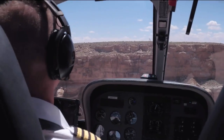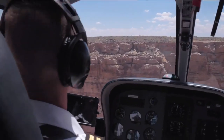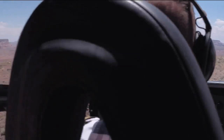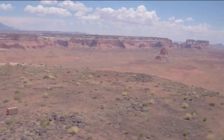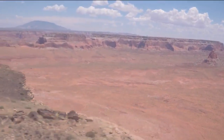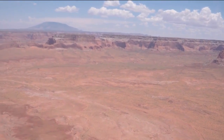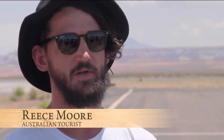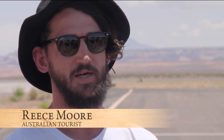We took off and flew over to Horseshoe Bend, went over the top of that. Then we flew over to Tower Butte, landed on top, had a walk around, which is pretty cool. Tried not to get too close to the edge. It's pretty exciting — hovering close to the edge and then sort of free-falling down a little bit, just a really good experience.